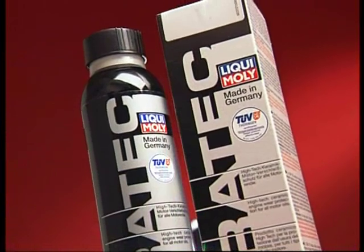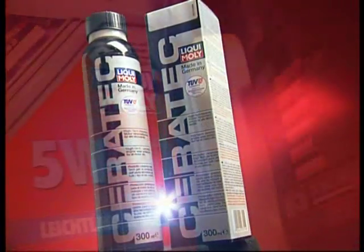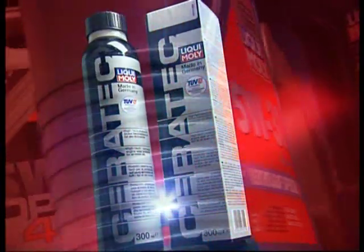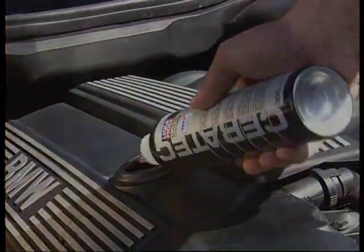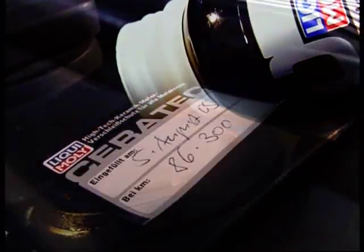The innovative oil additive from Liqui Moly: Ceratec, the high-tech wear protection product for all motor oils. Ceratec mixes automatically and is simply added to the motor oil. Even under extreme conditions, the product ensures optimal engine lubrication with a long-term effect of 50,000 kilometers.